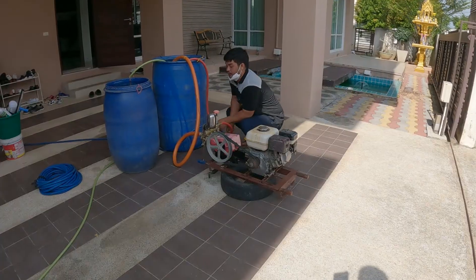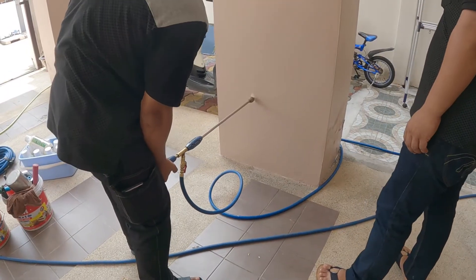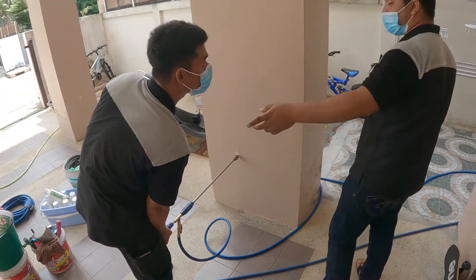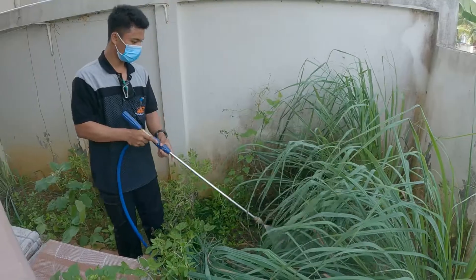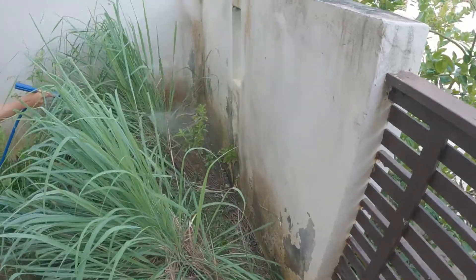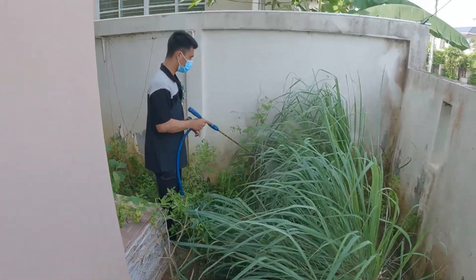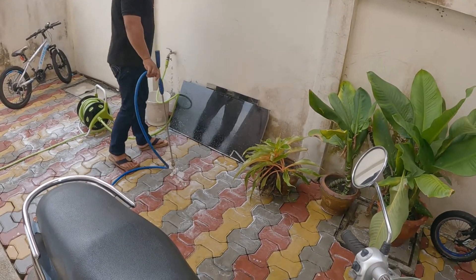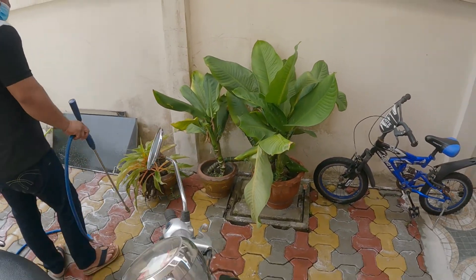I've seen some organic non-chemical solutions advertised and although they might be environmentally friendly, I don't think they're as effective at killing termites. When the solution is mixed, they inject it using a pump driven by a small petrol engine. Outside the house are some hollow pillars with water pipes inside — termites can get into the house this way — so they drill holes into the pillars and spray inside. They spray all around the house including my desperately overgrown garden, and I gave them special instructions to stay well away from the fish pond.